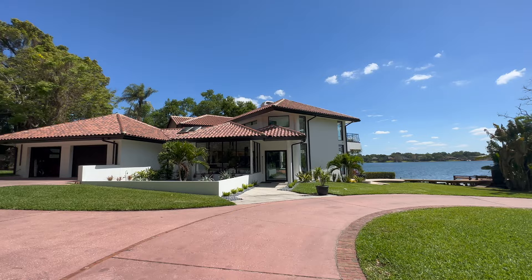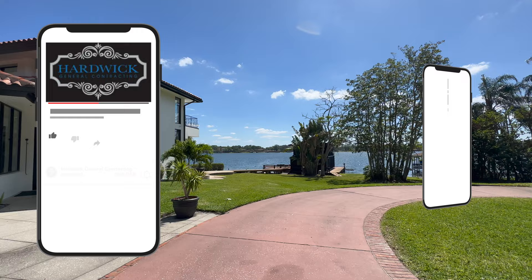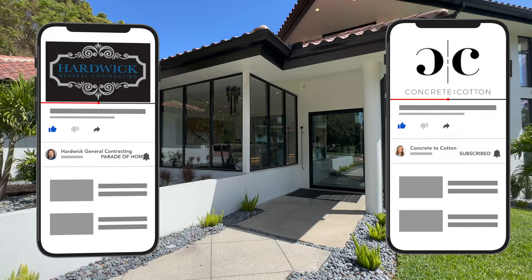Welcome to The Modern Lake House on Lake Gatlin on the Conway Chain of Lakes, just south of downtown Orlando. Checking out this amazing remodel by Hardwick General Contracting and designer Concrete to Cotton.